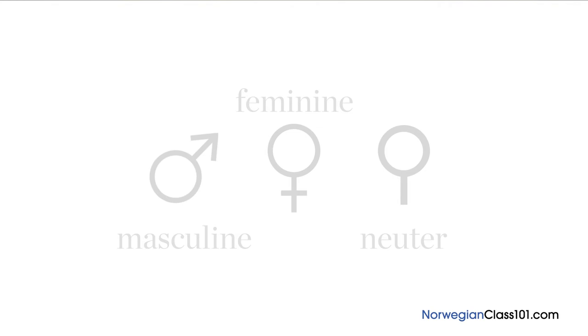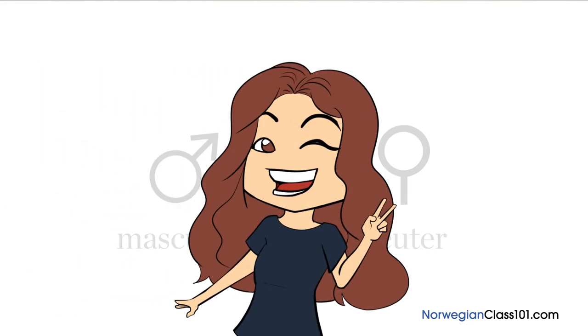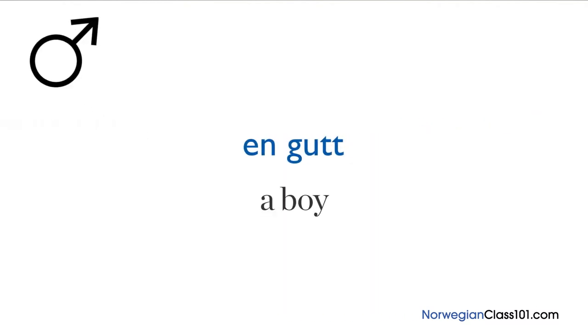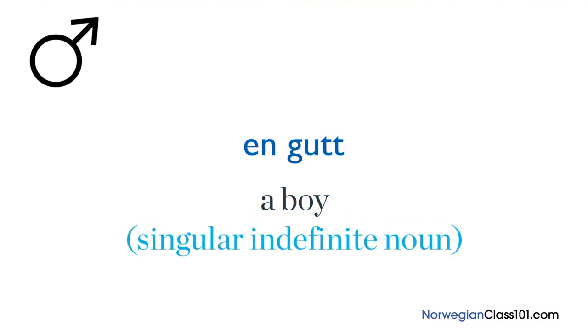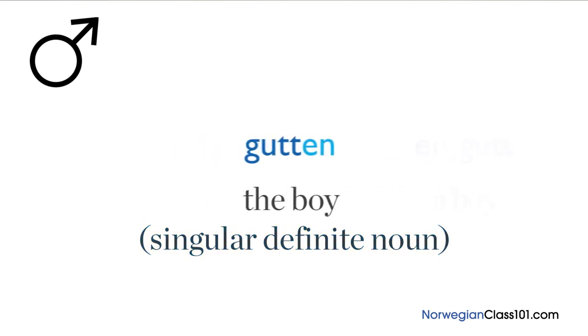Norwegian nouns are divided into three genders: masculine, feminine, and neuter. Masculine nouns have the article 'en', meaning 'a' or 'an'. Let's take the noun 'gutt', meaning 'boy'. 'En gutt' meaning 'a boy' is a singular indefinite noun. To make it a singular definite noun, you add the suffix 'en' to 'gutt', giving you 'gutten', meaning 'the boy'.